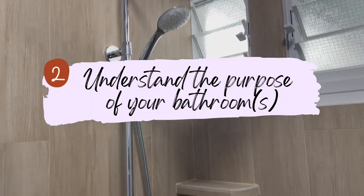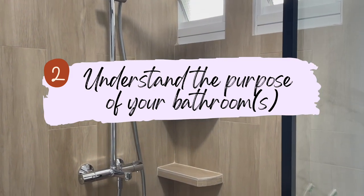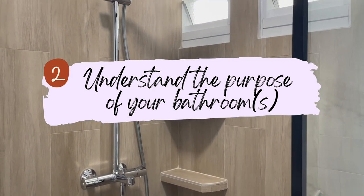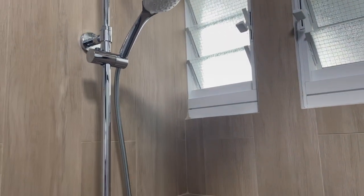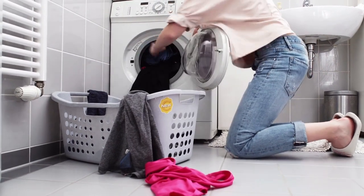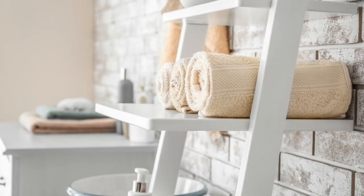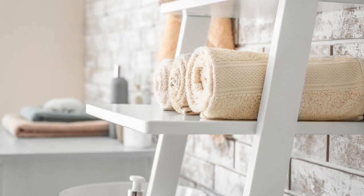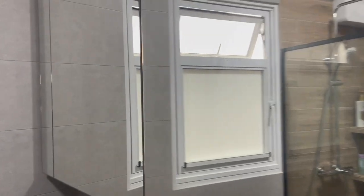Next up, understand the purpose of your bathroom. If you have two bathrooms like us, you have to decide how you plan to use them — are they going to be different or the same? Besides the usual showering purposes, we do see homeowners converting their bathroom into a laundry room or even a powder room, so there are a lot of ways you can play around with it.